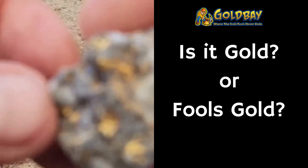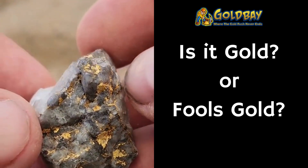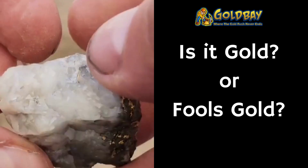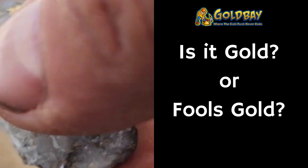Number seven. Here we have another rock that has some yellow on it. Is this gold or is this pyrite?